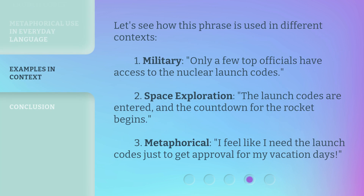Let's see how this phrase is used in different contexts. 1. Military: Only a few top officials have access to the nuclear launch codes. 2. Space exploration: The launch codes are entered, and the countdown for the rocket begins. 3. Metaphorical: I feel like I need the launch codes just to get approval for my vacation days.